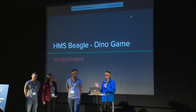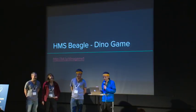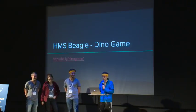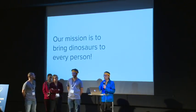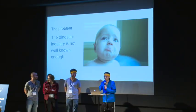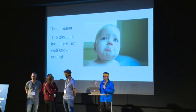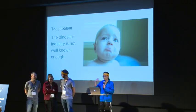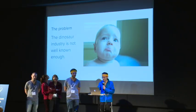So the problem is dinosaurs don't have enough marketing, so we want to get out there and get the dinosaurs into everybody's home. Our mission is to bring dinosaurs to every person. And the problem is that this dinosaur game we're implementing, you need two players. So this is a user that doesn't have an opponent, so he's unhappy.